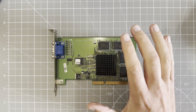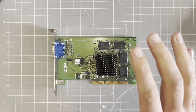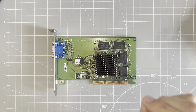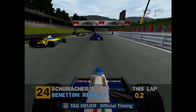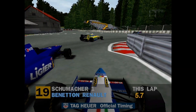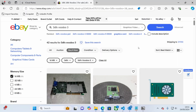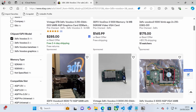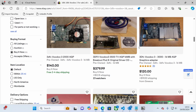As we all know, 3dfx Voodoo cards are highly sought after. Back in the late 90s they offered a big leap in 3D performance and thanks to the Glide API they became the gold standard for gaming graphics. Even today a lot of DOS and Windows games work best on the Voodoo. And this is where we get to the problem: price. Taking a look through eBay, these cards are getting expensive — averaging well over $100, with some going for $300 or even $400 plus.